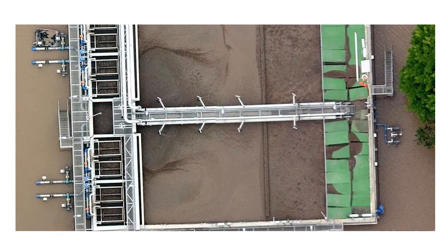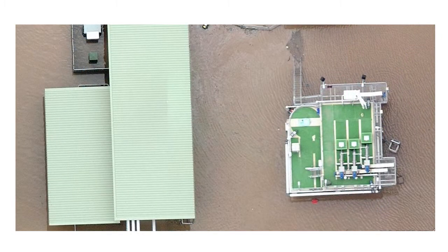It was during this flood that we lost four of our major treatment plants and several hundred of our pumping stations.